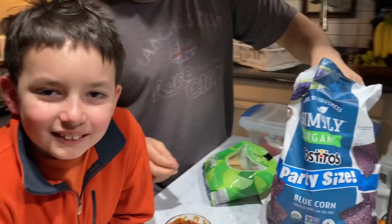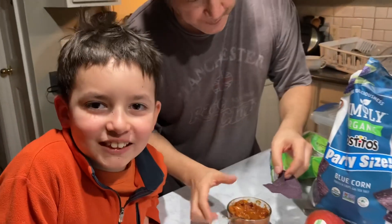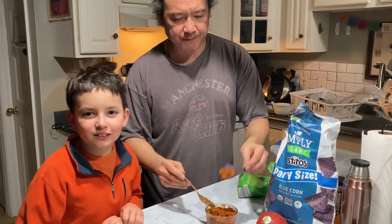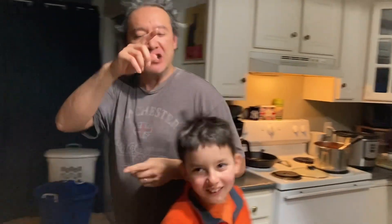My dad loves chips — I have a problem. The baby is searching my cabinets for chips. I'm going to have to hide them.